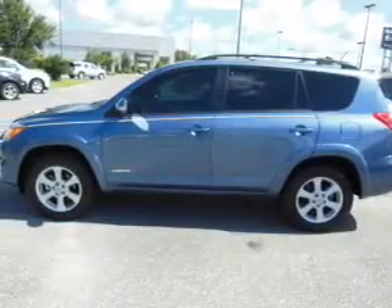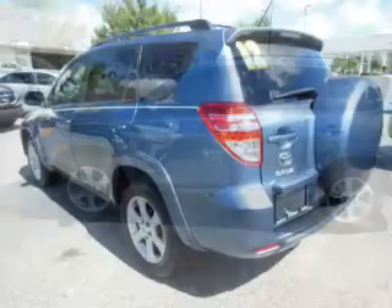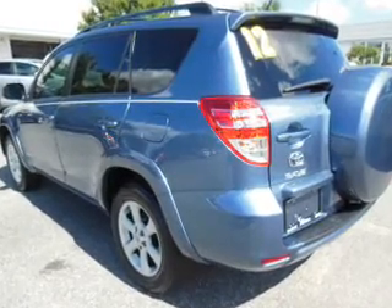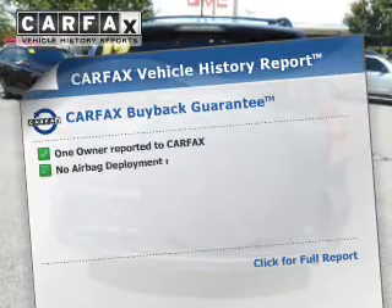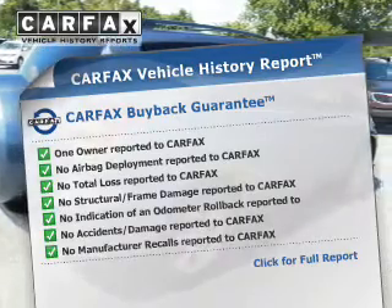GPS navigation will guide you to your destination. Premium wheels lend a distinctive appearance. Anti-lock brakes help you bring your vehicle to a safe stop. Heated seats keep you warm on cold winter days. Let the outside in with a power sunroof. An included Carfax vehicle history report allows you to purchase with confidence, knowing your buy was a smart choice.